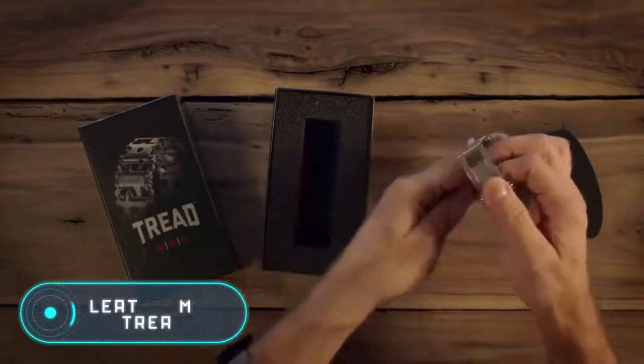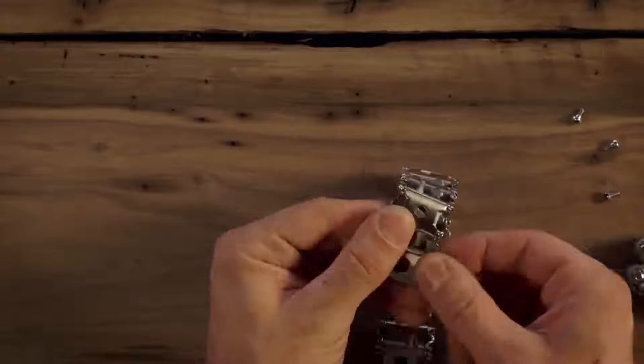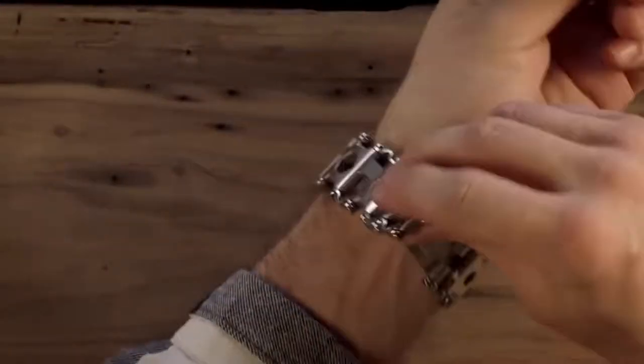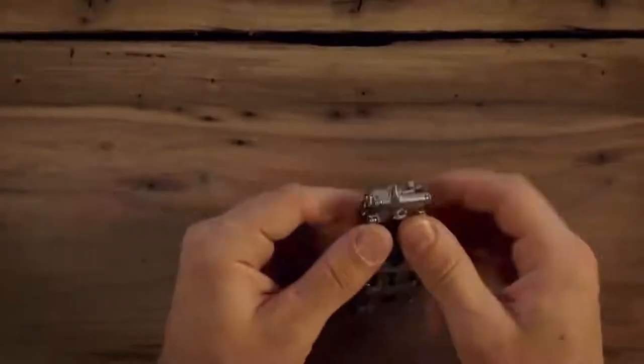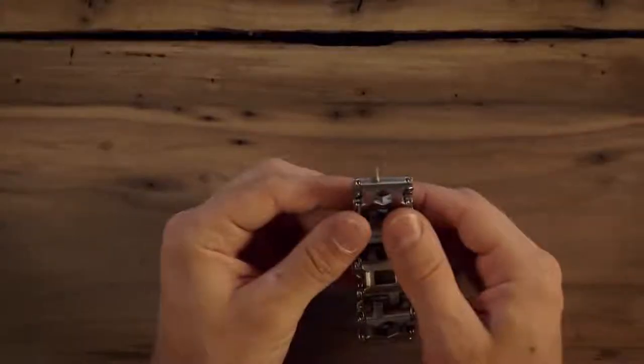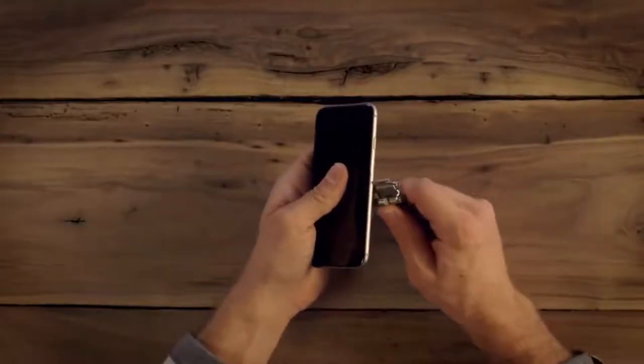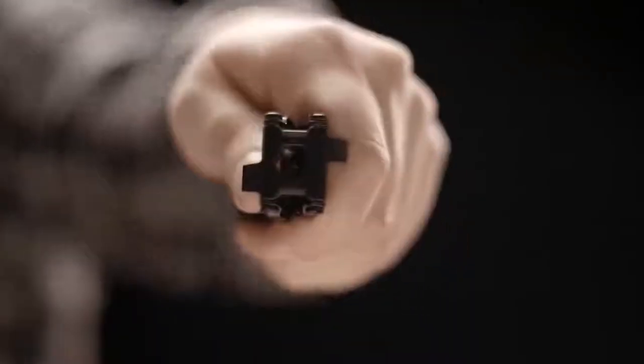Leatherman Tread. According to the manufacturers, the Leatherman Tread black bracelet made of stainless steel completely changes the idea of multi-tools. This practical model is capable of transforming into 29 fully-fledged tools and devices, and at the same time, its warranty period is 25 years, which is much longer than that of any multi-tool. The diameter of the bracelet is adjusted to the size of the wrist by adding or removing links, and a diamond-like carbon coating protects the entire surface.